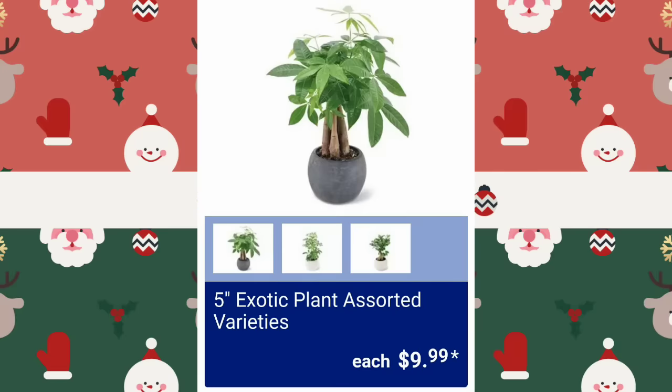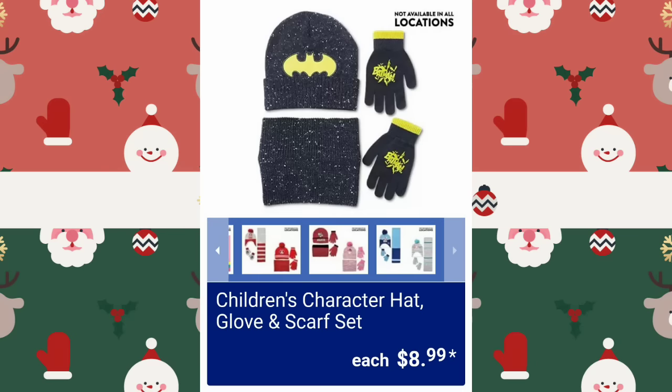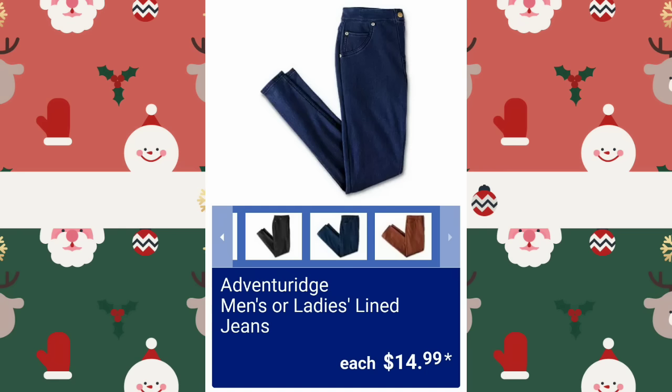Exotic Plant Assorted Varieties, $9.99. The only plant I've ever been able to keep alive from Aldi was the money tree. They have Children's Character Hat, Glove, and Scarf Sets, $8.99 — not available at all locations. And men's or ladies' lined jeans — keep yourself nice and cozy if you have to be outside — $14.99.